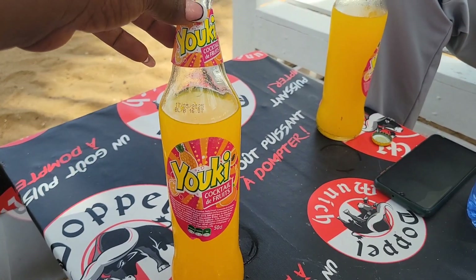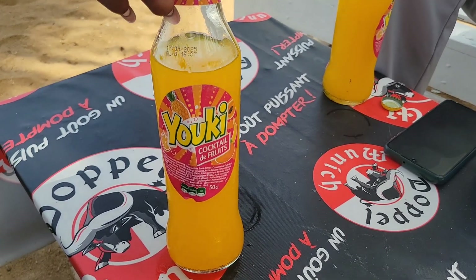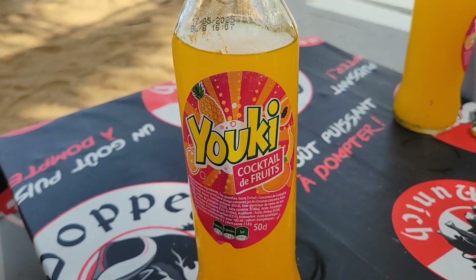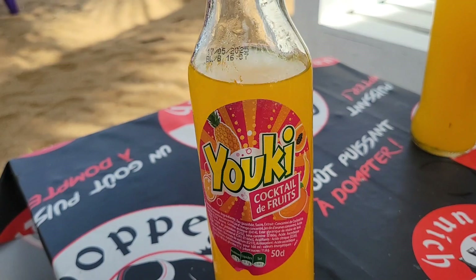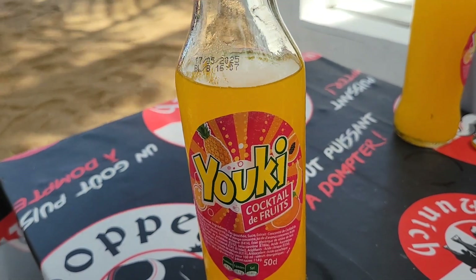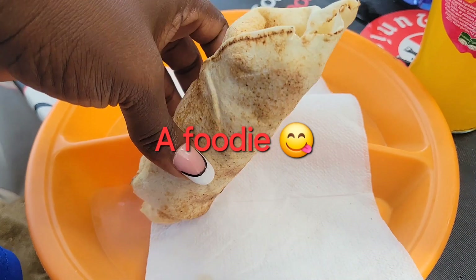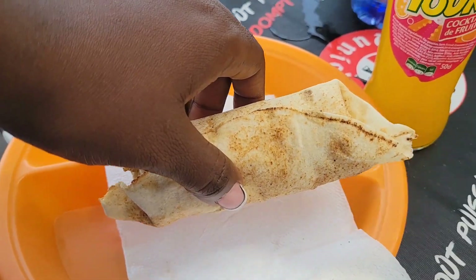This lady had been saying 'cocktail' and in Nigeria what we call cocktail is something different. I just realized that what she meant by cocktail is a Mirinda or Fanta — a soft drink! That's why it's good to travel: what you know as cocktail in Nigeria might not be what cocktail means in other West African countries. And this shawarma — it's too short, I'll have to eat like two of them with this cocktail.